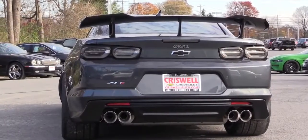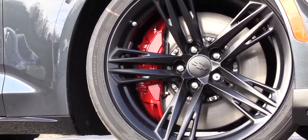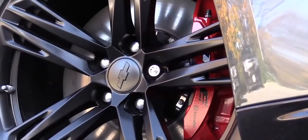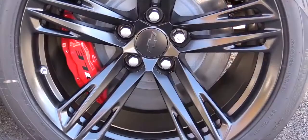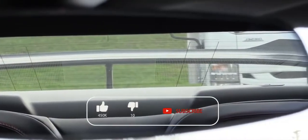On braking, 60-to-0 according to Chevy is 107 feet, though it has been tested much lower. Up front you'll find 15.35-inch rotors with Brembo six-piston front calipers, and four-piston rear calipers in the back.